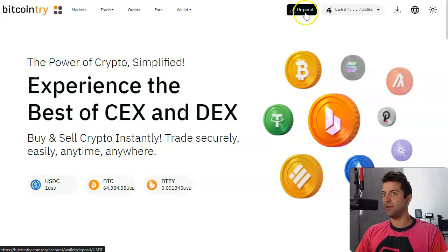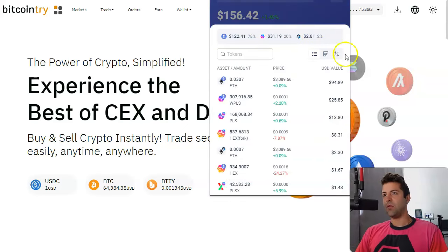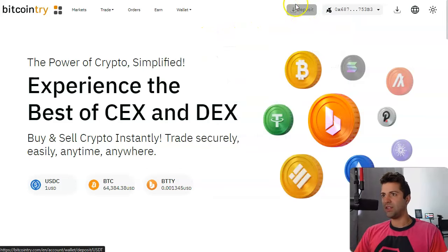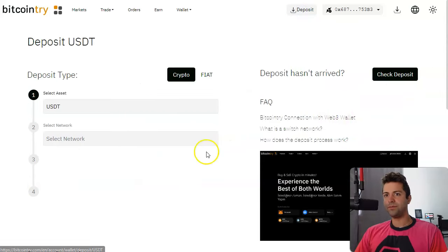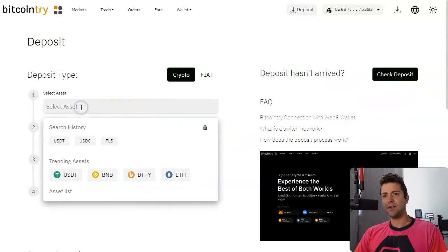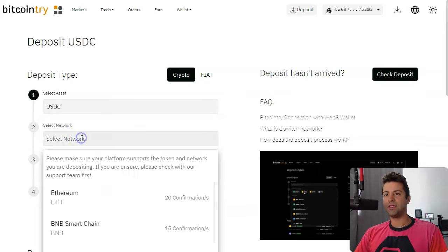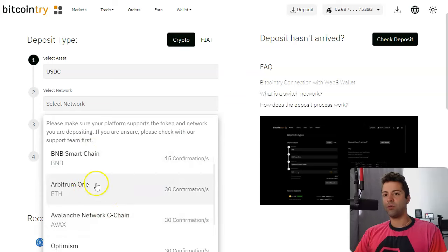Now go deposit money. Remember, we just got that USDC on the Arbitrum network. If you wanted to see that, you'd go dig into your wallet and look at the Arbitrum coins. On Rabbi, this is how your Arbitrum coins look. I've got 50 cents worth of Arbitrum-based USDC. Because it's on this network, it's faster and cheaper. So deposit the coins — click deposit in the top right corner.